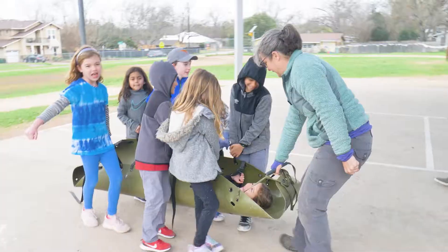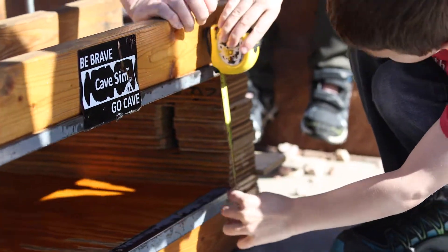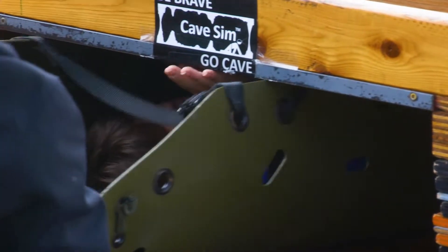I am an expedition cave explorer and I'm also a teacher. Cave Sim has helped me join my two worlds together and bring caving to the students.